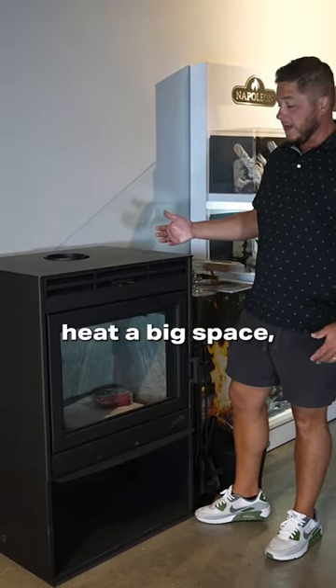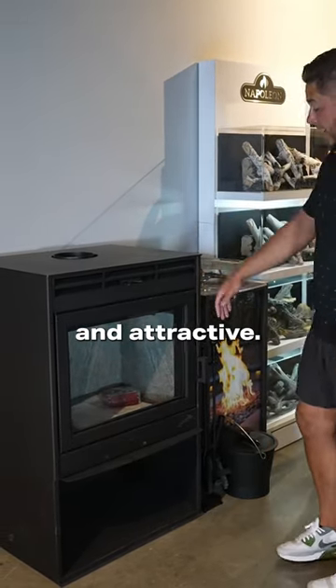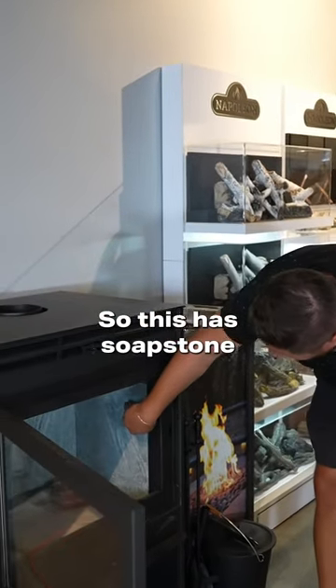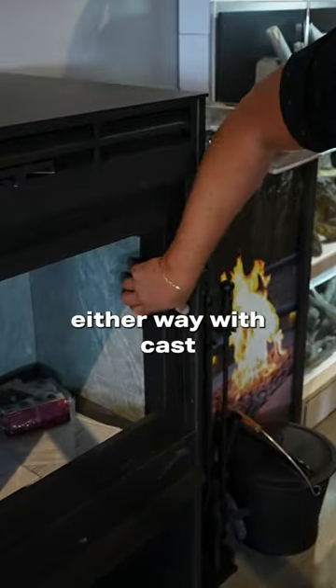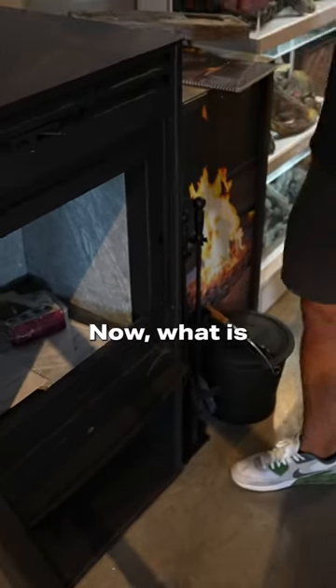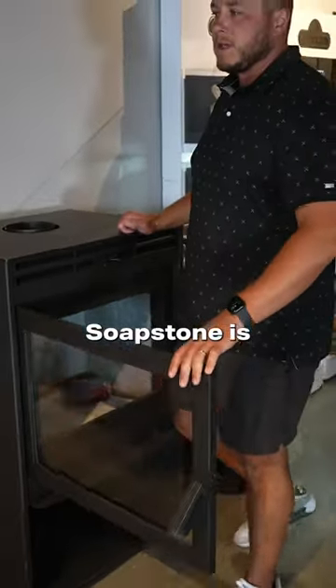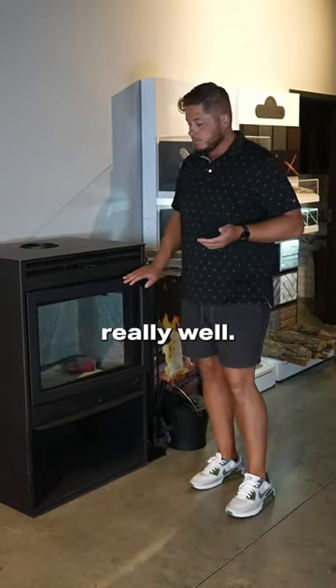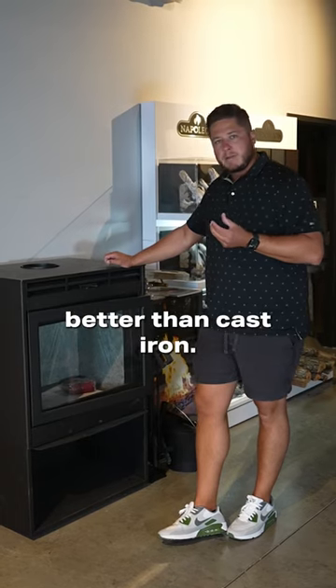It's going to heat a big space, but it's also very attractive and really going to focus on the fire. This has soapstone, and you can order it either way — with cast iron or soapstone. Soapstone is a natural material that retains heat really well, a little bit better than cast iron.